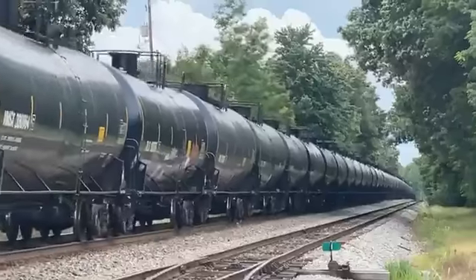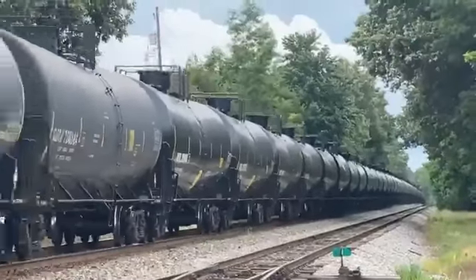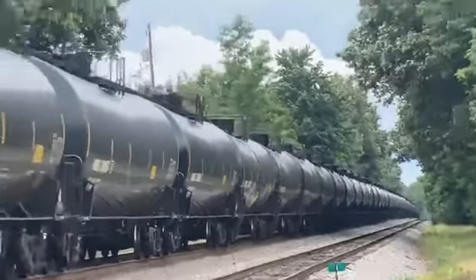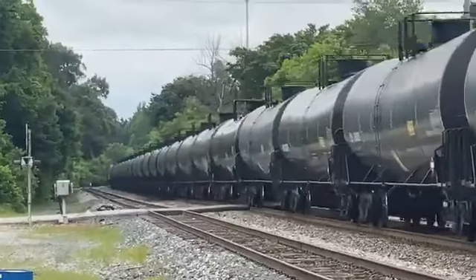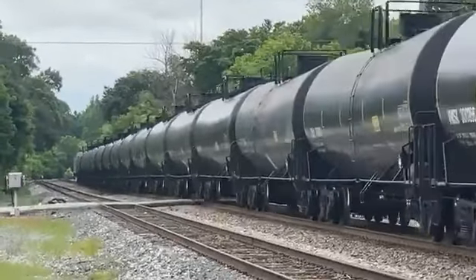Hey Logan, welcome aboard. Appreciate everybody watching this video today on Virtual Railfan Live, hope you enjoy it. He's a long one today — that's probably the reason why they stopped QO25 on the main at Slaughter's, because there wasn't enough siding space to put this thing.